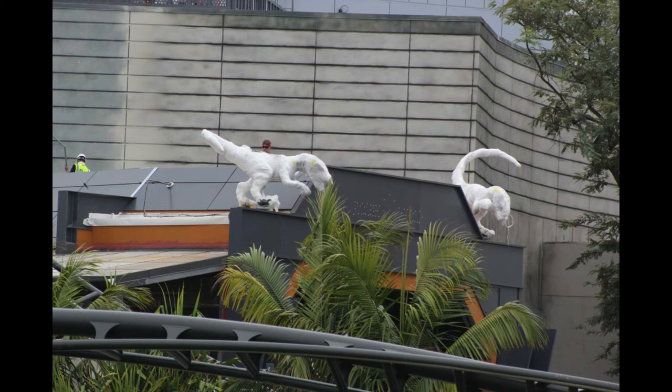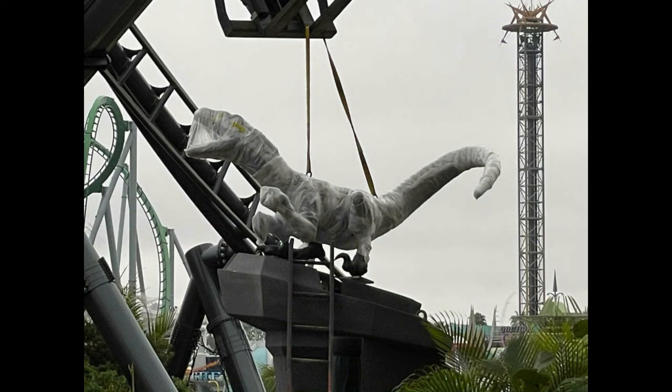They're greeting you. I'm not sure if one of these raptors is going to be like a statue — just a statue of Blue — because I think there are raptor statues. Or if they're all different, because I know Blue is already in the ride. These could be all different raptors, or it could be Blue and a statue honoring Blue meeting you at the entrance.